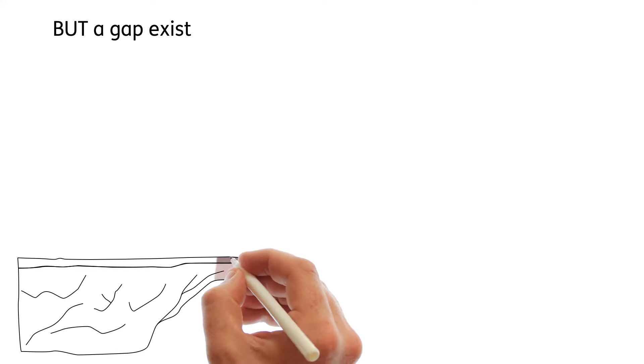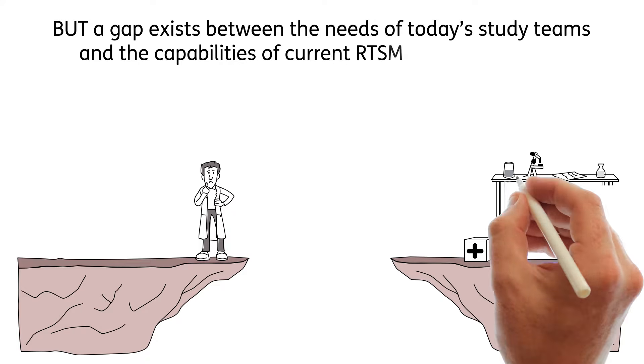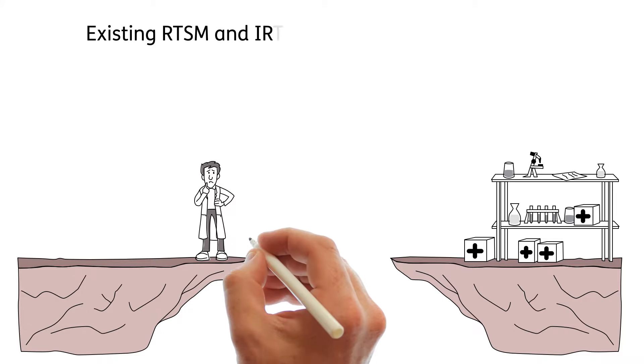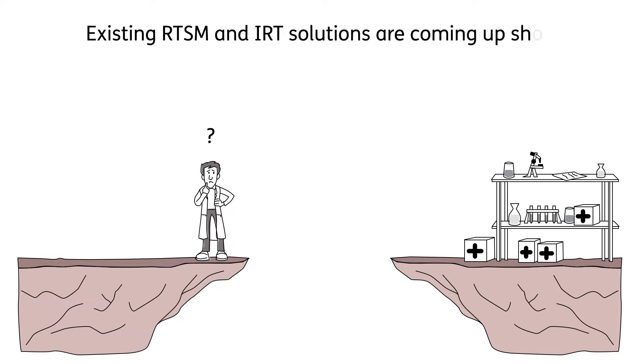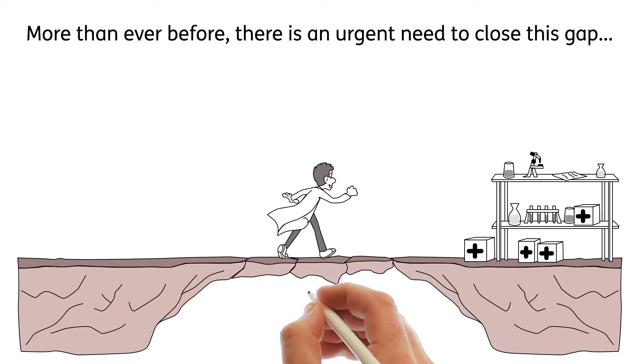But a gap exists between the needs of today's study teams and the capabilities of current RTSM and IRT solutions. Existing RTSM and IRT solutions are coming up short. More than ever before, there is an urgent need to close this gap.